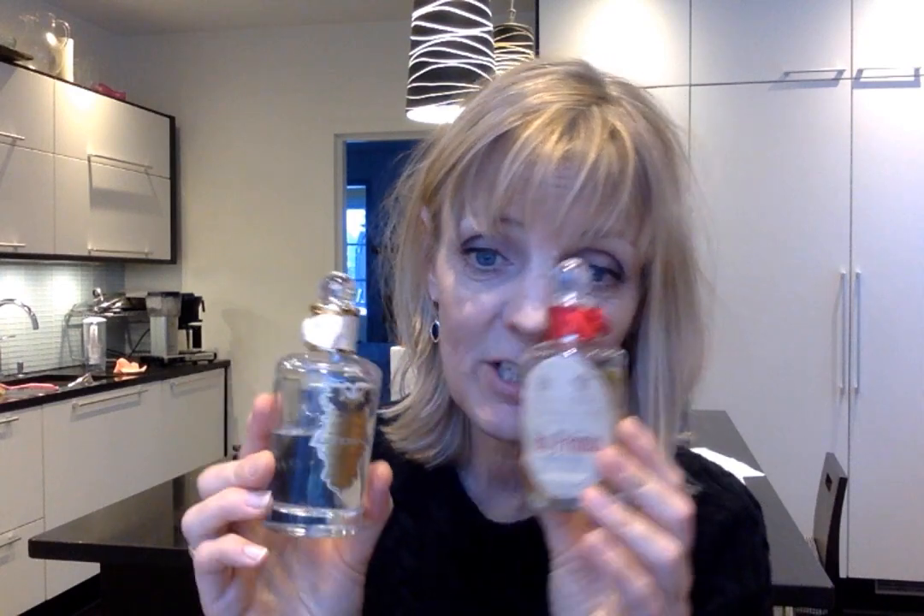My favorites are, of course, the ones I own. If I had to choose between all of these, I would choose Artemisia first, then Iris Prima. After that, Endymion, then Halfeti, then Juniper Sling, and the Tragedy of Lord George. Those are the ones I liked enough to want to wear again.